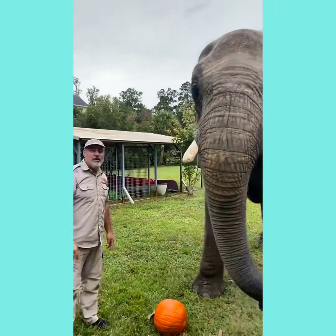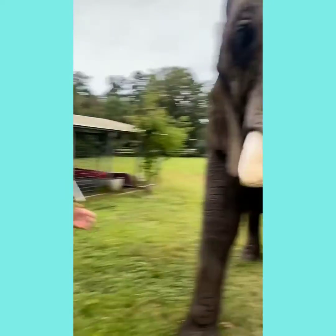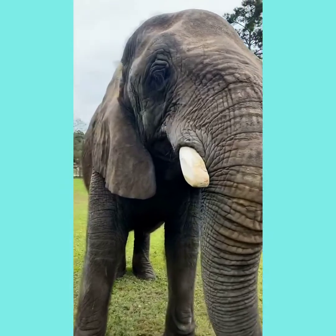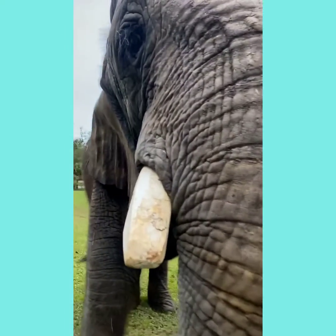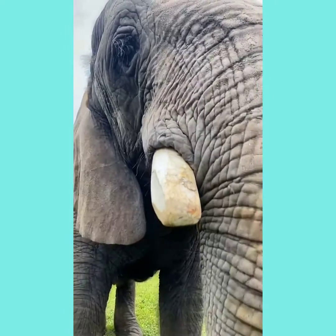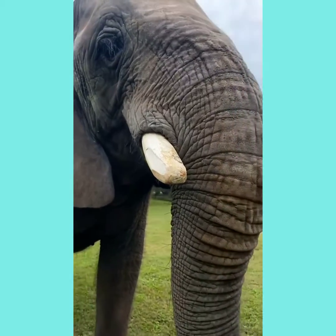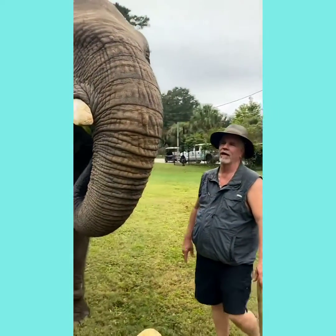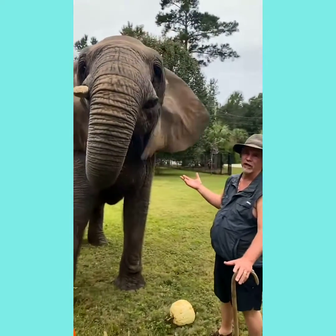She's savoring it. Which pumpkin is she going to eat first? Look at that pumpkin just getting crunched away. Doc, tell them about the tusk. Elephant tusks grow as fast as your hair. They can grow up to a foot a year, so an elephant that's 10 years old could have a 10-foot-long tusk — but they never do.